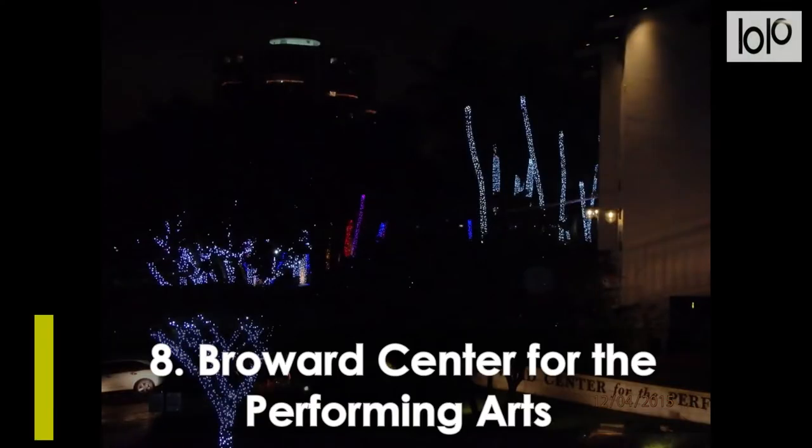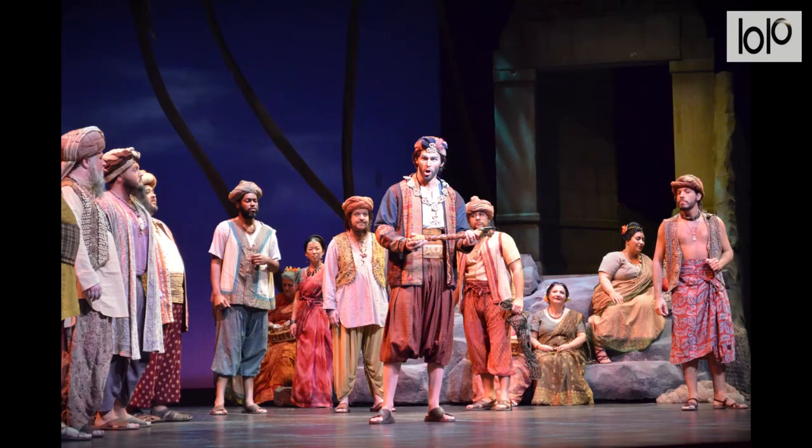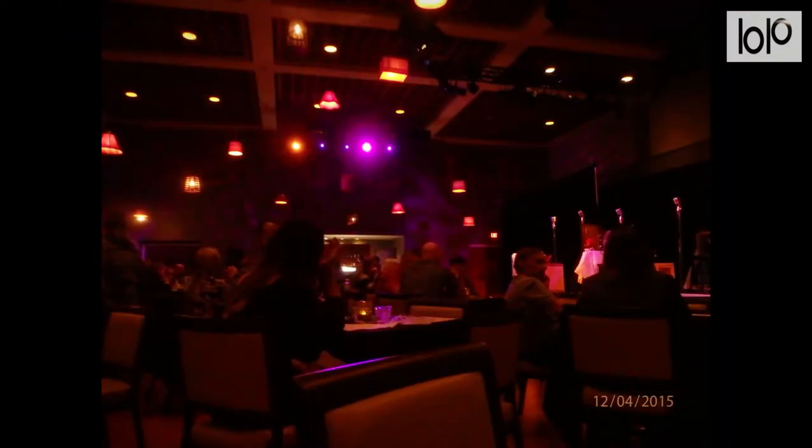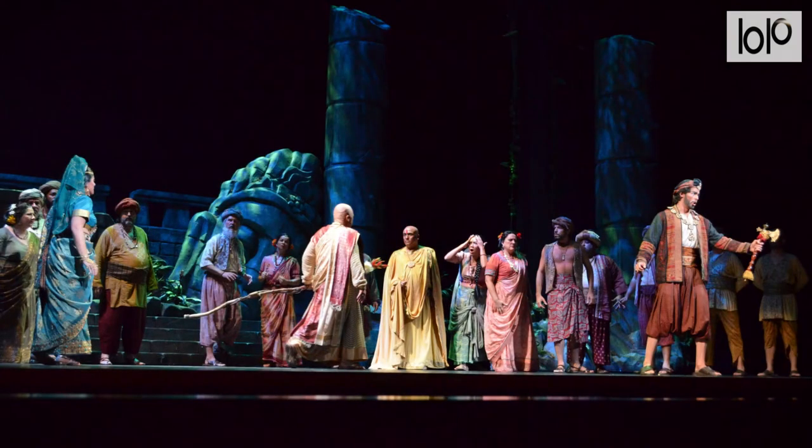Number 8, Broward Center for the Performing Arts. Overlooking the New River in downtown Fort Lauderdale, the Broward Center for the Performing Arts is a performance venue that delivers quality entertainment, educational opportunities, and inspiring moments to the community. Hailed as one of the top 10 most visited theaters in the world, the center presents more than 700 concerts, shows, and performances to more than 600,000 patrons, including Broadway musicals.